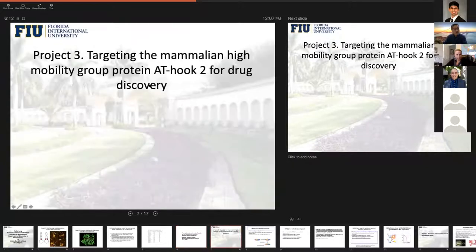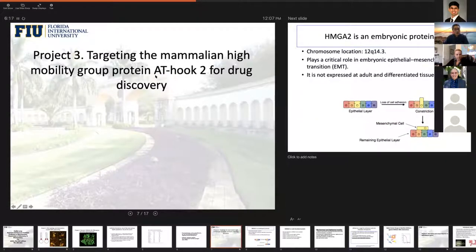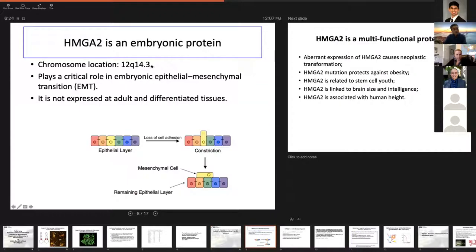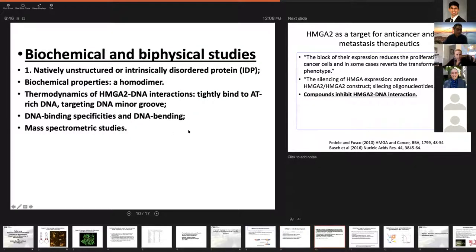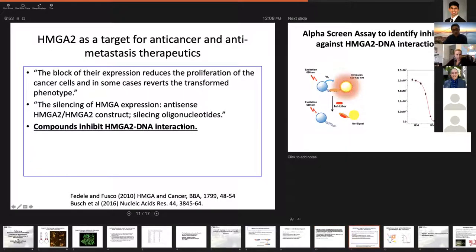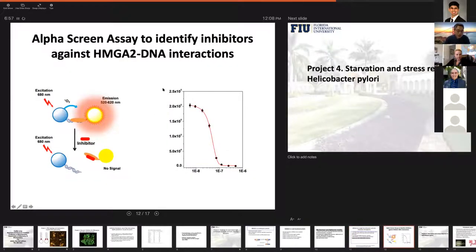The third project is we are also looking at a human protein called the mammalian high mobility group protein HMGA2. This embryonic protein is only expressed in embryo stages and is multifunctional. It's related to cancer, stem cell use, intelligence, and all these human traits. We did a lot of work in the past, and we think right now we can target this protein for drug discovery. We just published a paper demonstrating that it can be targeted and we found some inhibitors for it.